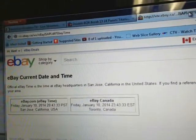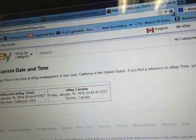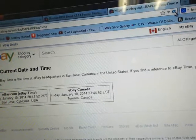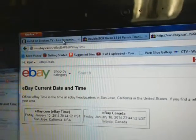So we're going to go to eBay's current day and time and reload the page. Seconds is currently at 47. Hit refresh again — it's currently Friday, January 10th at 11:44pm Eastern Time. So another 15 minutes to midnight.